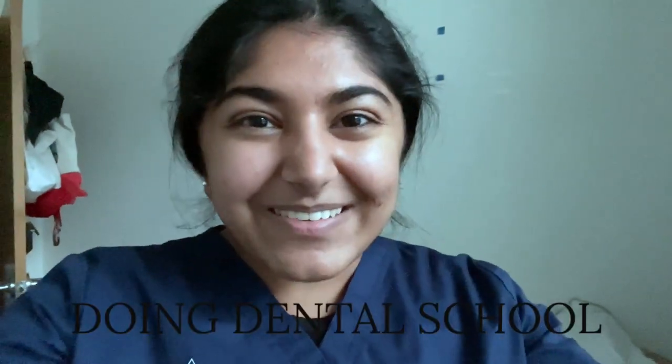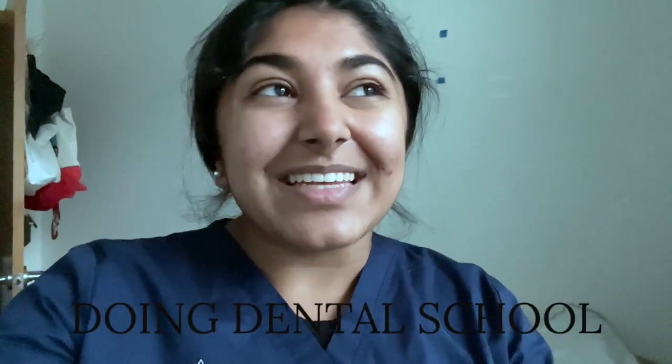Hello everybody, welcome to Doing Dental School. My name is Kajal and I am a first-year dental student at Marquette University School of Dentistry. I share pre-dental tips and take you along my dental school journey on this channel. So if you want to stick around, make sure to subscribe.